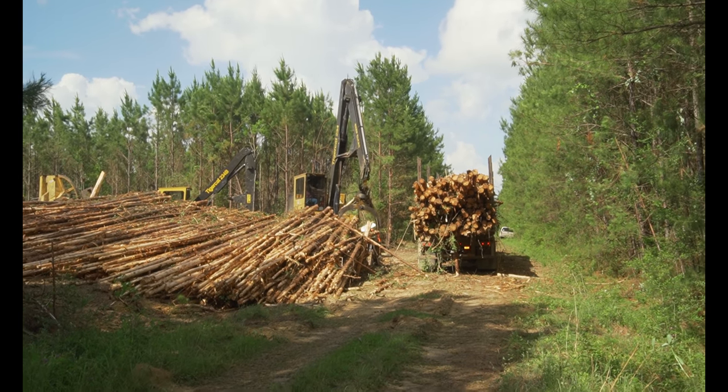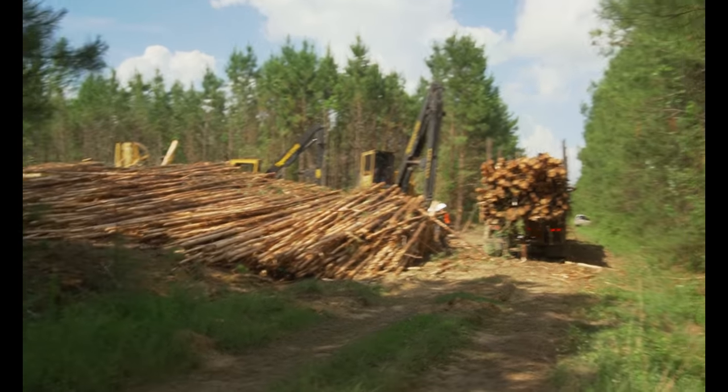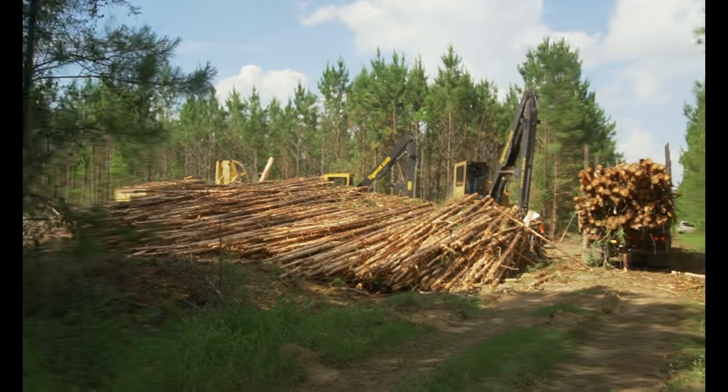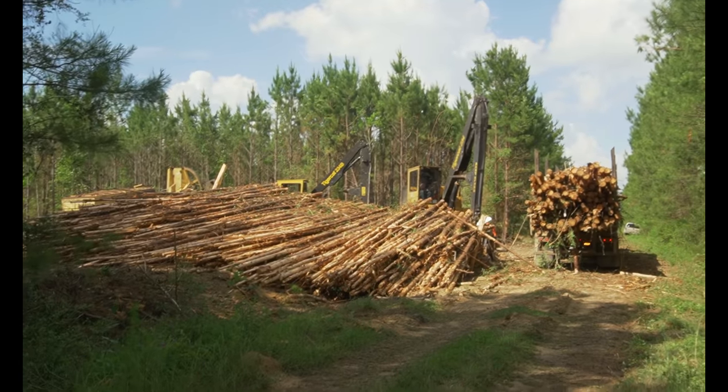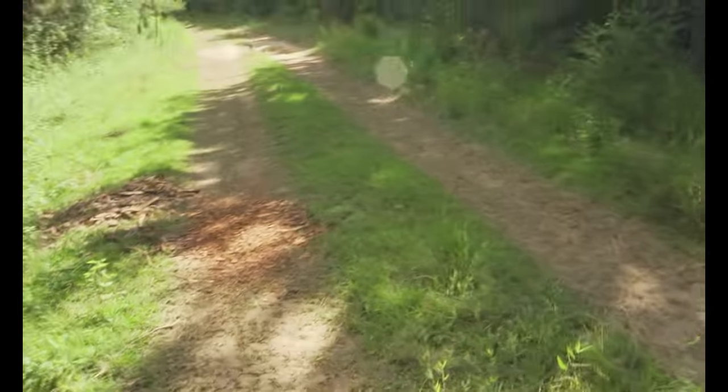Looks like he's gonna call that good — yep, he's done. So I'm gonna go ahead and wrap this up, go over and help fill this other loader up, and we'll be back tomorrow. Catch y'all later.